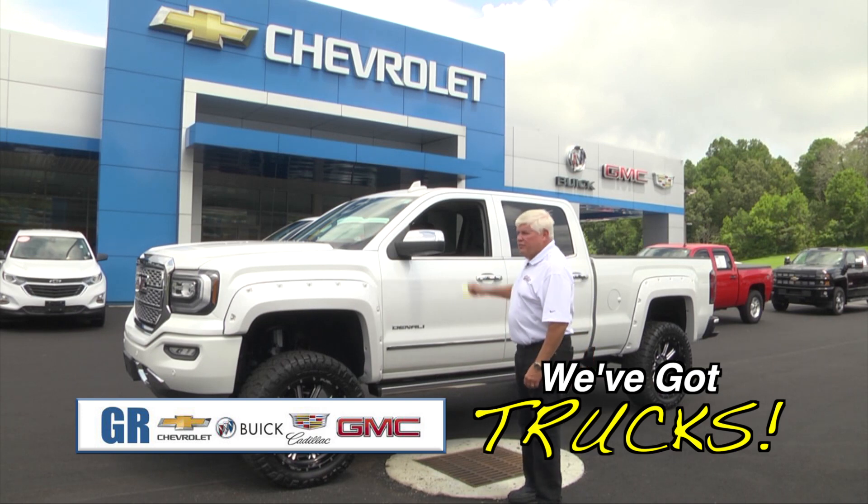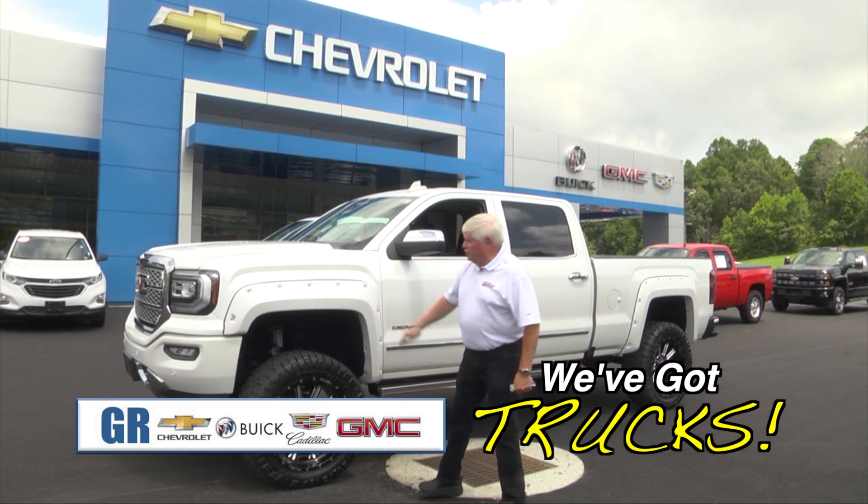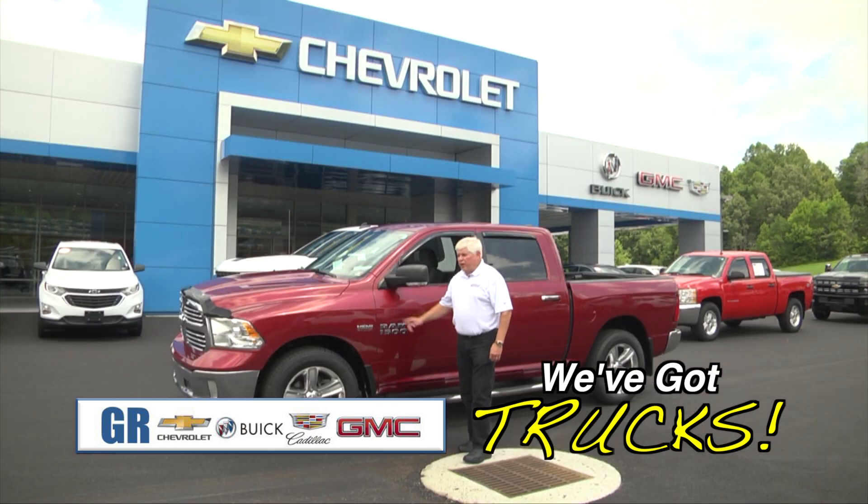Got a beautiful truck here, a 2017 GMC Denali — really a big boy toy here. And here you go, a 2014 Dodge, Hemi-powered.